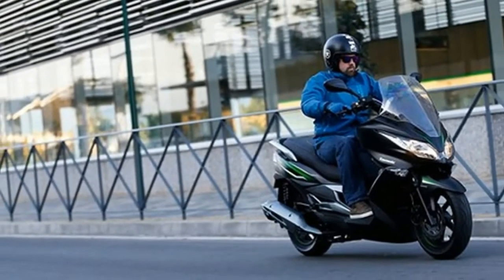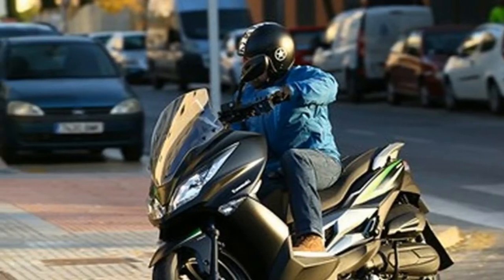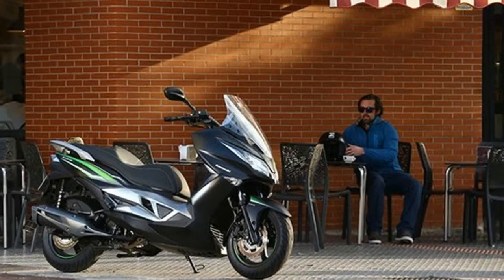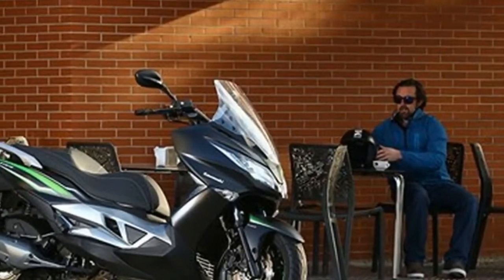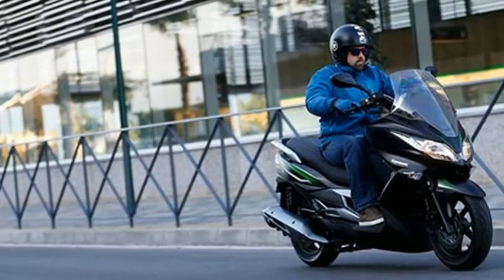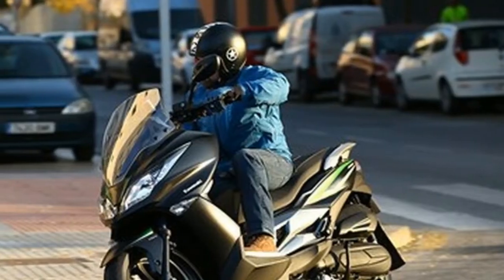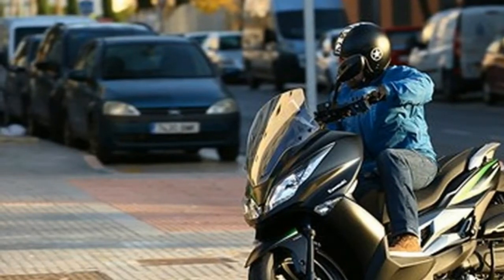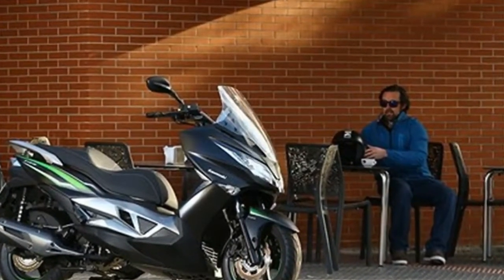Kawasaki launched their first-ever scooter, the J300, only last year. Now Kawasaki have doubled their scooter fleet with the all-new J-125, the baby sibling to the J300. It features a single-cylinder 125cc four-stroke engine which is water-cooled and produces a claimed 13.8 BHP and 8.5 ft-lb of torque.